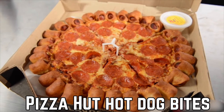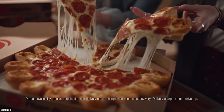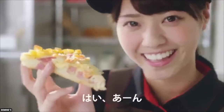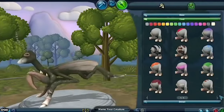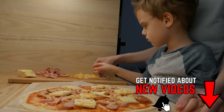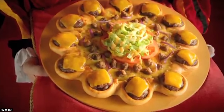Pizza Hut Hot Dog Bites Pizza. Pizza is a very popular food item, and over the years it has grown and evolved into something completely different than it was in the beginning. Some of these evolutions have been fantastic, but some have just been downright weird. Pizza Hut is one of the leading makers of fast food pizza, and apparently a few people in their test kitchens have some strange ideas of what pizza crust should be like.